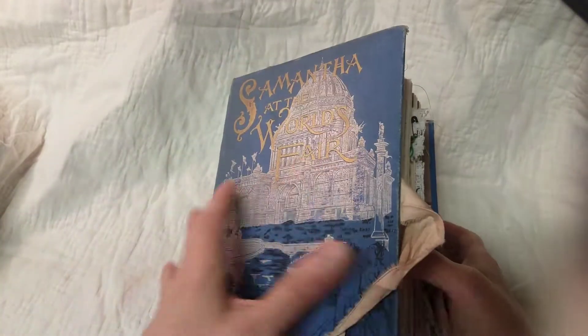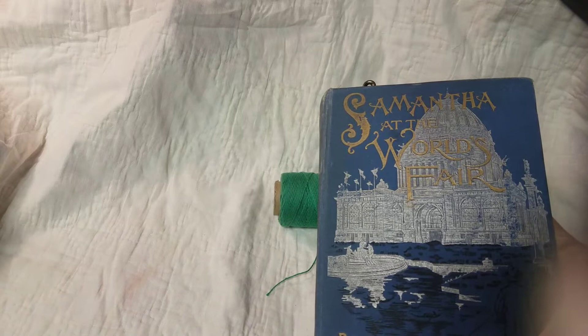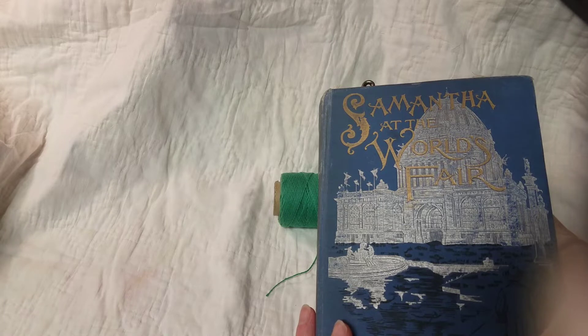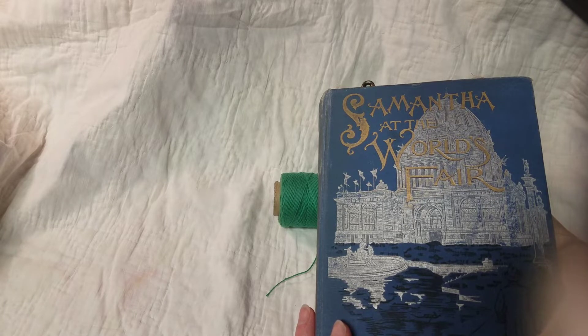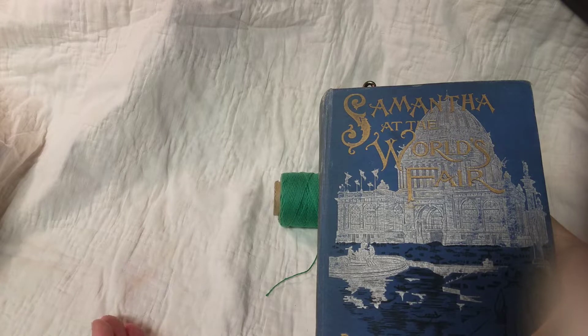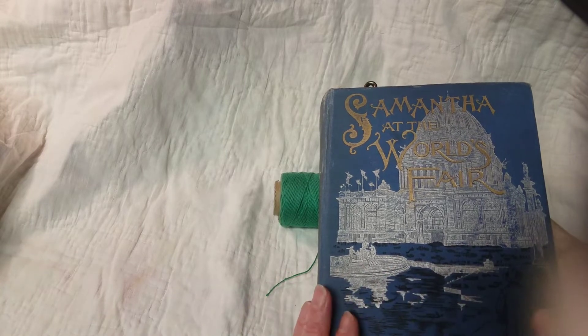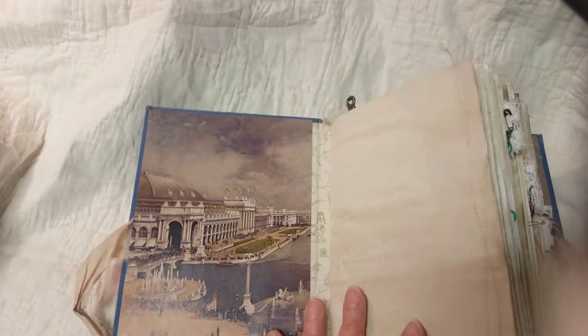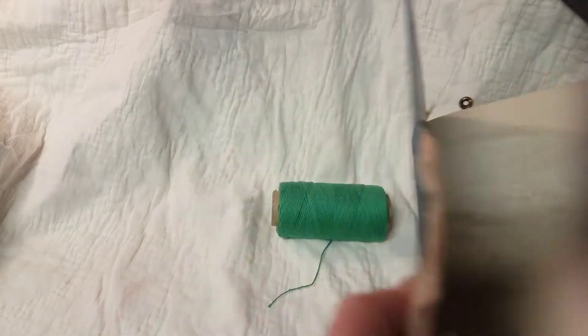I found some great graphics on the internet. This book is about the 1893 World's Fair, which was held in Chicago, and it was in celebration of — I think it was the 400th year of Columbus's voyage to the New World. So on the internet, I found some great graphics to go along with it. I did reinforce the inside spine, so that's in good shape.